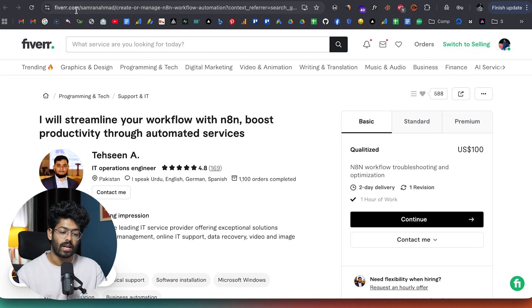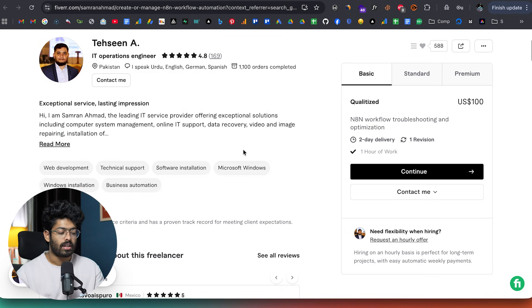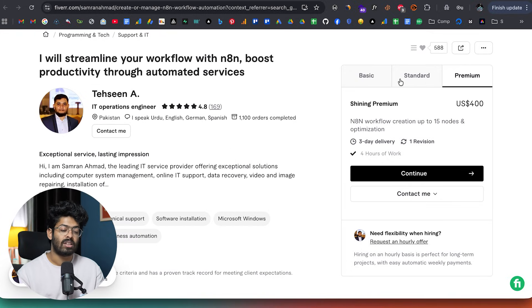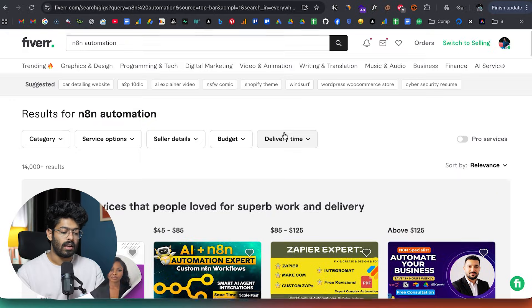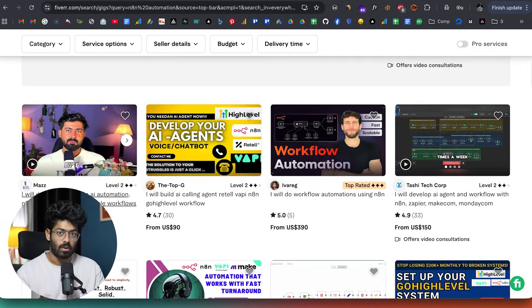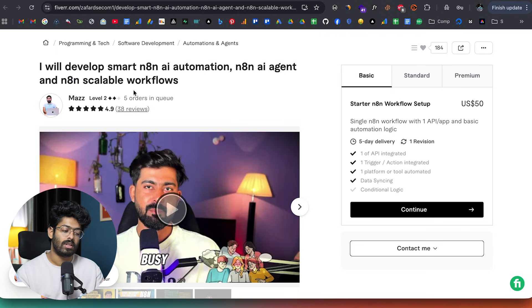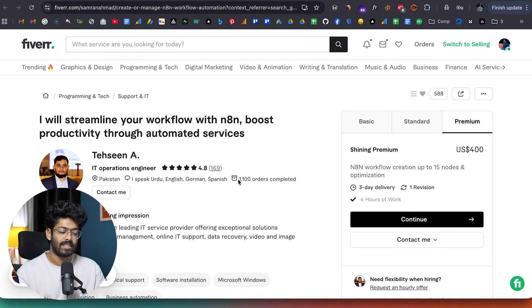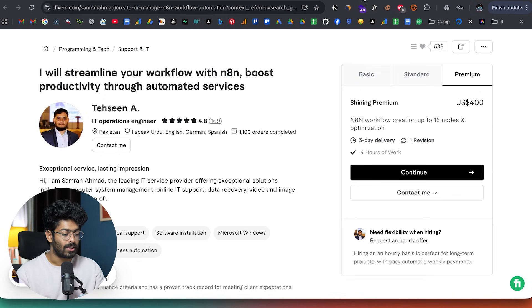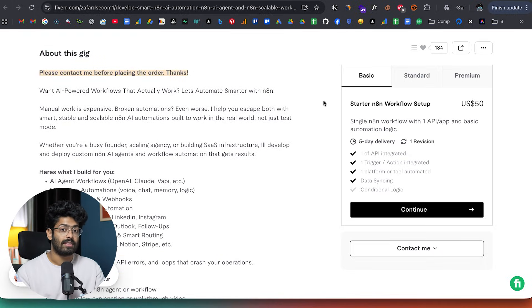All you have to do is create an account on Fiverr, then go ahead and create a new gig where you offer to create an N8N automation to automate various tasks. Every time businesses in need of automation come to Fiverr and search for keywords like 'N8N automation,' your gig will potentially show up. They can click on your gig, select a package, and initiate a conversation. This is a really good way to reach potential buyers who are interested in buying N8N automations or AI agents. One person shown here has five orders in queue, and another has completed 1,100 orders already — proof that this actually works and people are willing to pay.